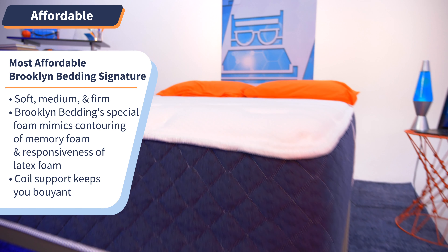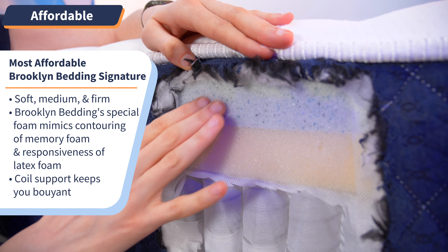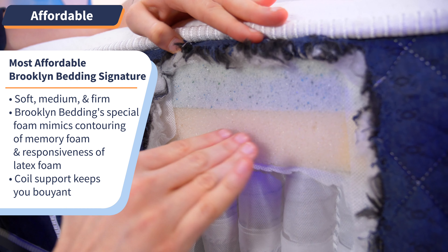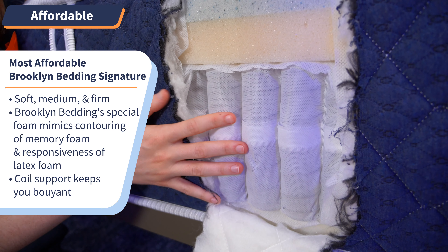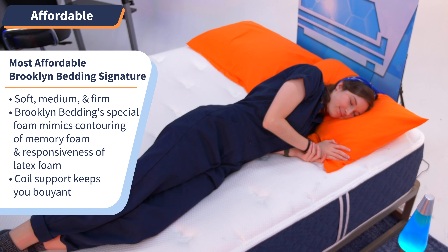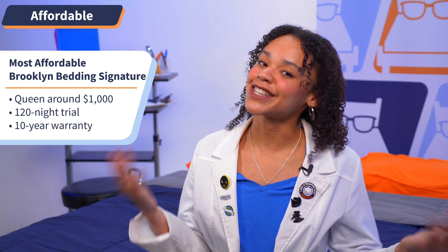Comfort and affordability are not mutually exclusive. Our next superlative delivers that luxury feel on a budget — check out the Brooklyn Bedding Signature Mattress. This bed comes in three firmness levels: soft, medium, and firm. It features a special foam that delivers the cushioning of memory foam but the responsiveness of latex, with a layer of supportive pocketed coils underneath. With our coupons, you can get a Brooklyn Bedding Signature for under $1,000, plus free shipping and returns, a 120-night sleep trial, and a 10-year warranty.